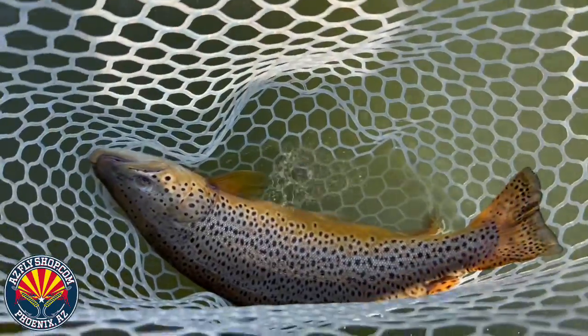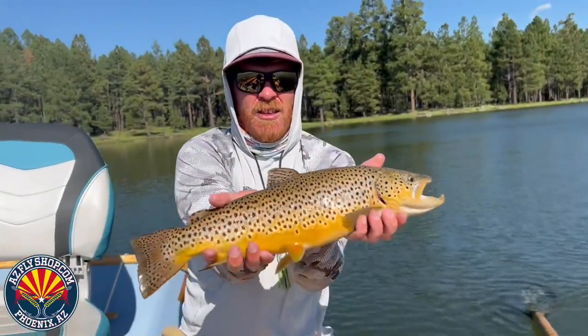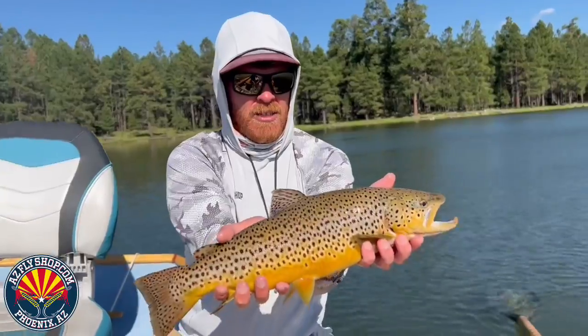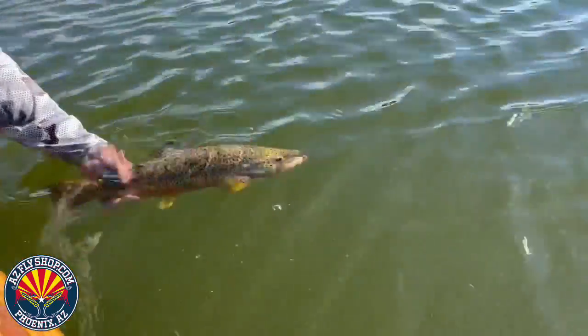So here we are, very first of September. Bear Trap brings in a nice brown trout, over 20 inches. Look at that — healthy brown trout, colored up. Beautiful, beautiful job. That fish ate a chironomid, folks — one of Bear Trap's size 16 chironomids with a cream puff head on it. Beautiful, beautiful fish.